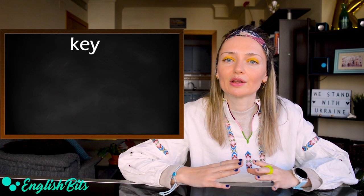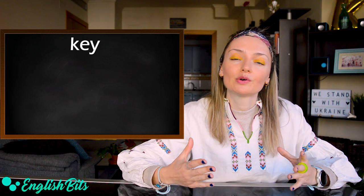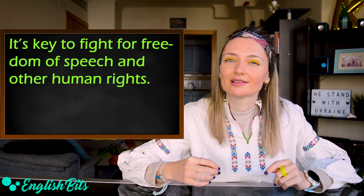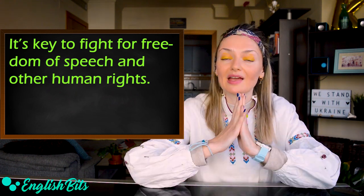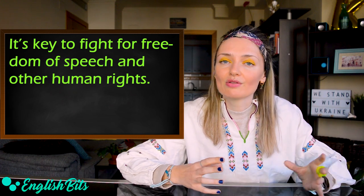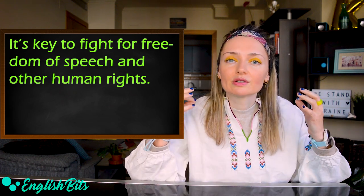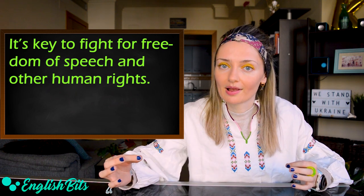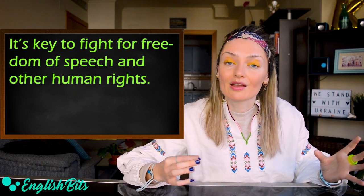Number eight, we can also say key. For example: it's key to fight for freedom of speech and other human rights. And I also want to say that I deeply admire all those courageous and bold Russian people who rise up against the Putin regime, like Alexei Navalny, for instance.